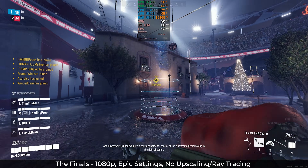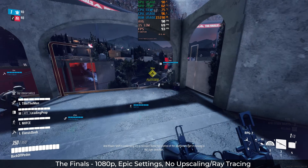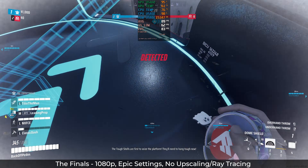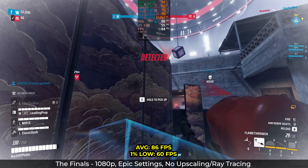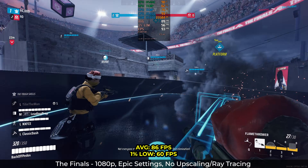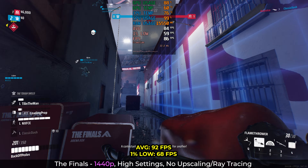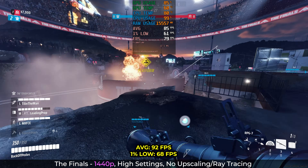Another heavily CPU-bound game is The Finals, seeing as our test had the CPU hovering around 98%. So if you have a better CPU than the one in our bench test, you can expect higher numbers. I cranked all settings to Epic, kept lighting on static, and jumped into a Power Shift game — riding on the platform with my flamethrower, I averaged 86fps with 1% lows of 60. Not bad on meme Epic settings. At 1440p, you'll have to drop settings to high, but you can still expect 92fps averages and lows of 68. For super competitive eSports gamers, I recommend getting a better CPU, but for everyone else, this is more than enough.